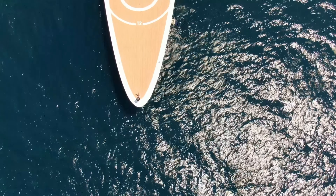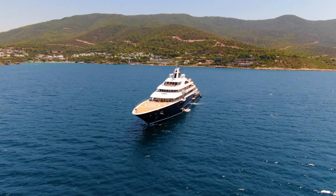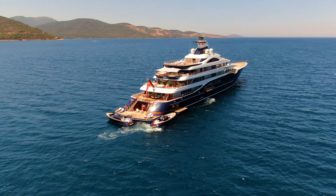Welcome to the spectacular Yacht Alaya, an extraordinary motor yacht expertly built by Lurssen and delivered in 2019, designed by the renowned Winch Design.